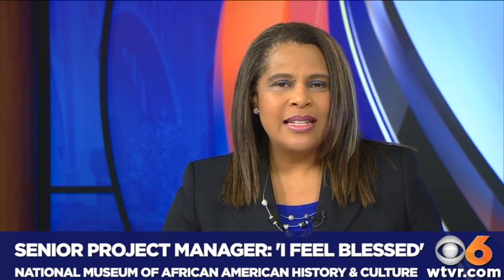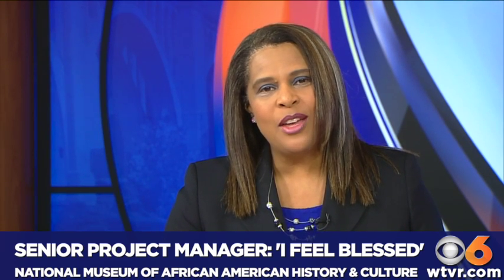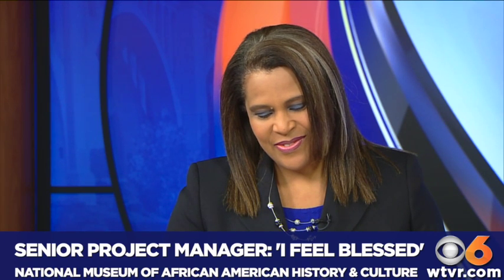Joining us now by phone is the Senior Project Manager for the museum, Zena Howard. Zena, thank you for joining us. Thank you so much for having me.